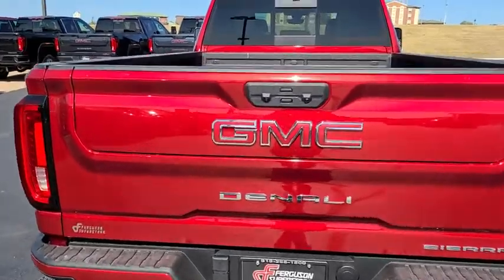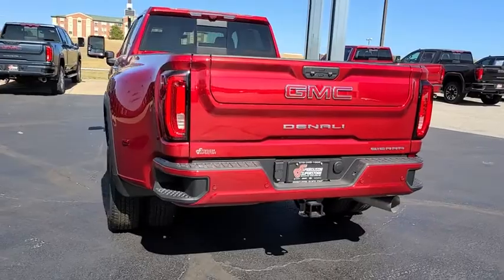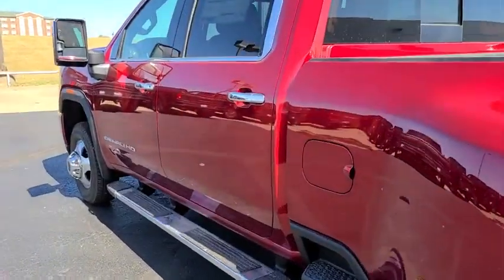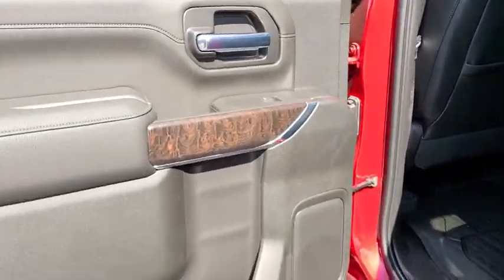Navigation system, backup camera, Bluetooth, leather-wrapped steering wheel, adjustable steering wheel, power steering, four-wheel disc brakes, floor mats, aluminum wheels, keyless start. This vehicle offers reliability and good looks at a great price.